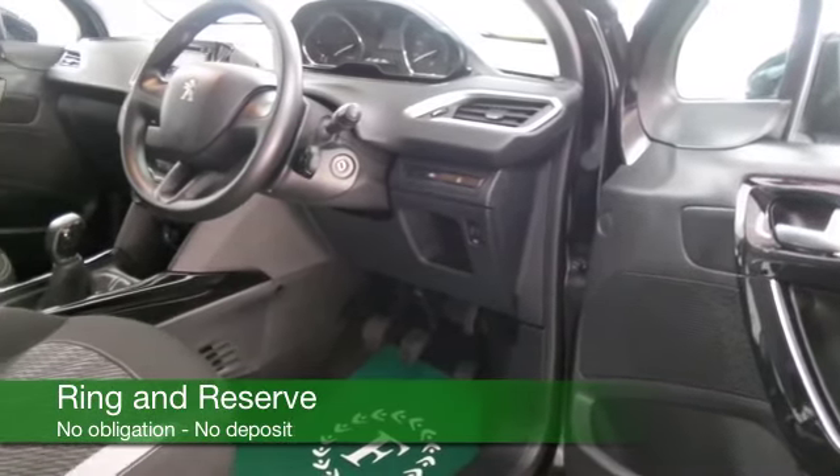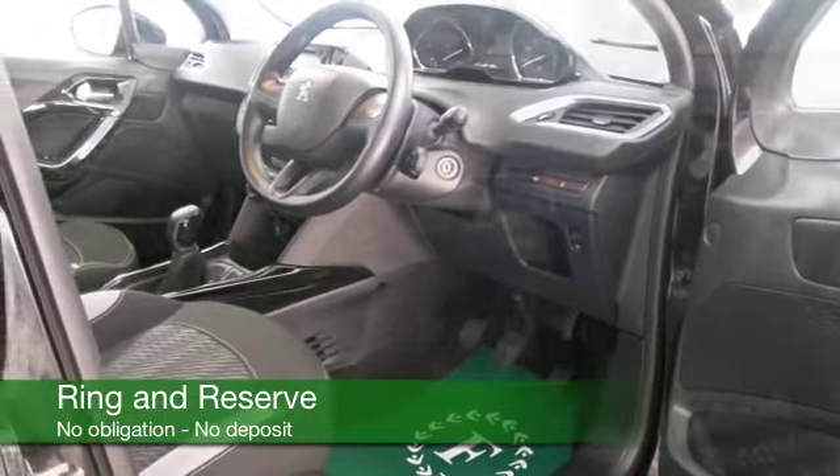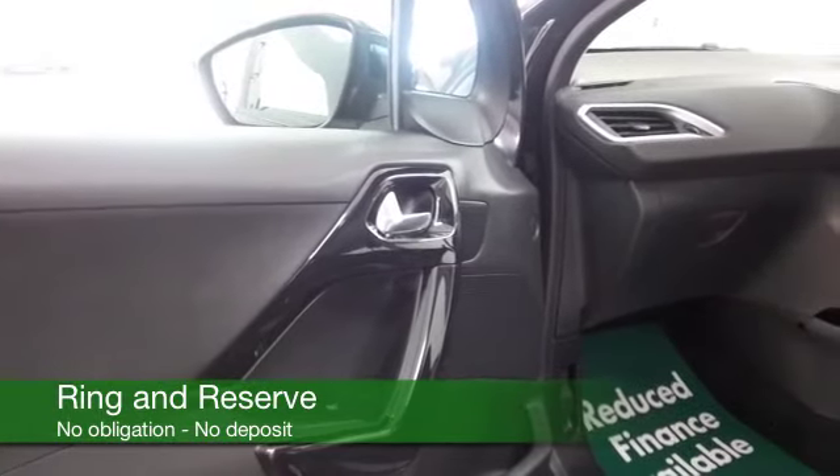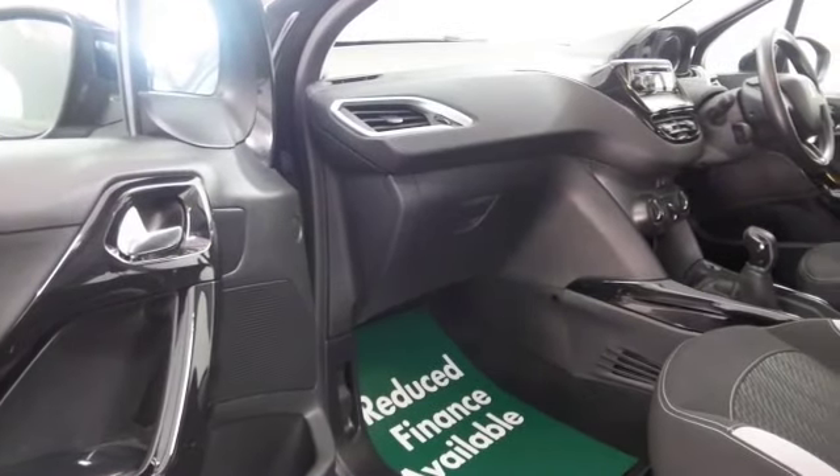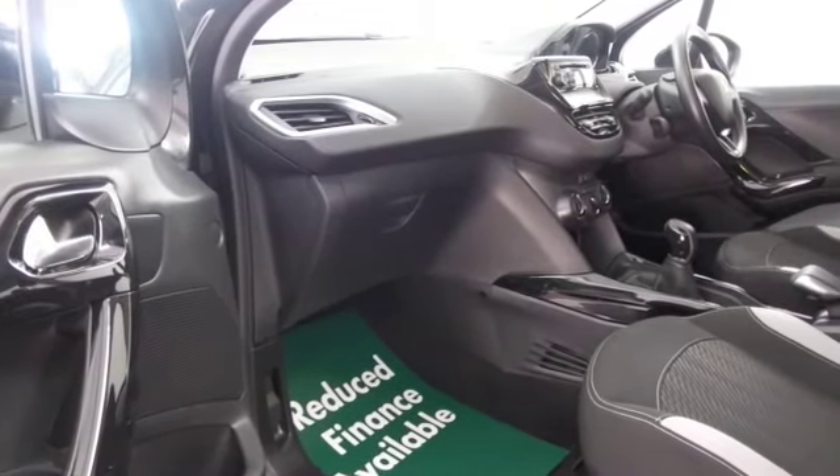You've got a bit more room than the standard 208 inside and of course a bit more headroom as well, cloth seats, air conditioning, CD, and I think it looks great with its distinctive looks and metallic black coachwork.